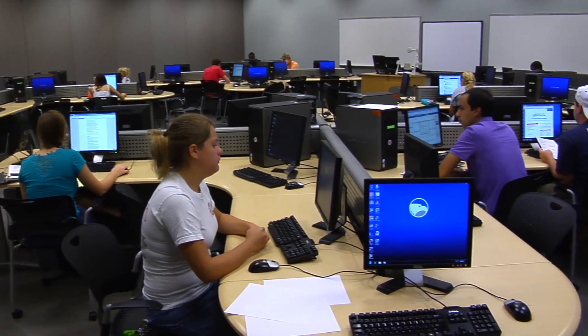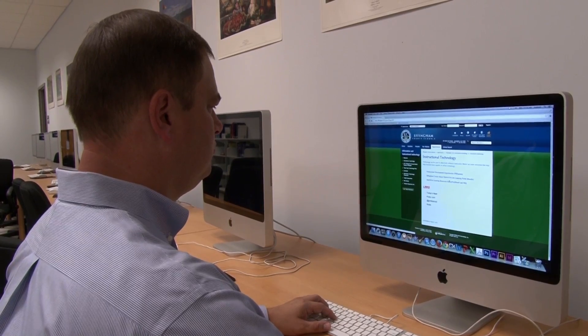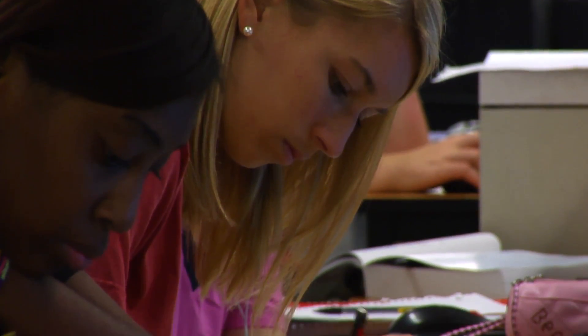And it's 100% online — you never need to come to campus. You get a quality education from one of the region's best universities. I found the online classes to be just as challenging as the face-to-face classes.